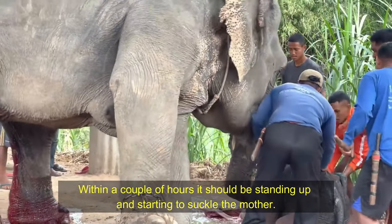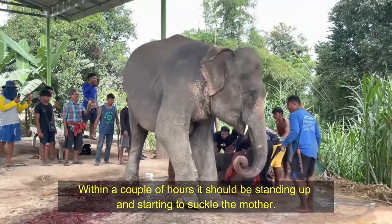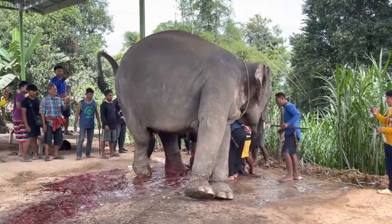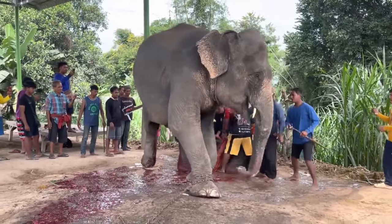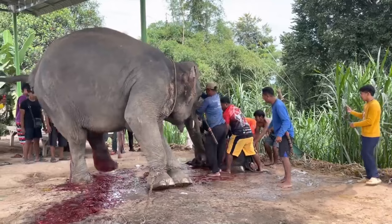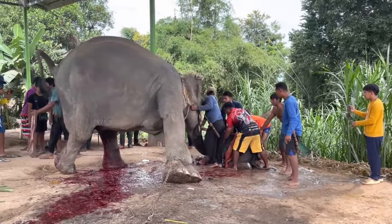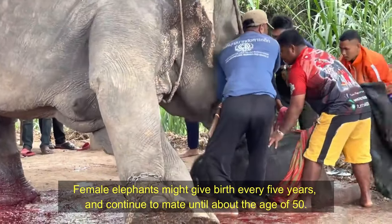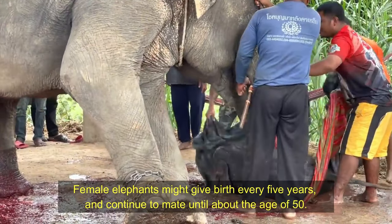Within a couple of hours it should be standing up and starting to suckle the mother. Female elephants might give birth every 5 years, and continue to mate until about the age of 50.